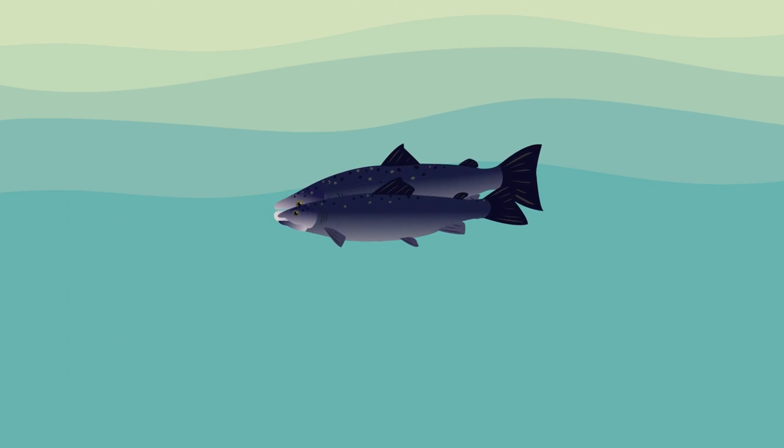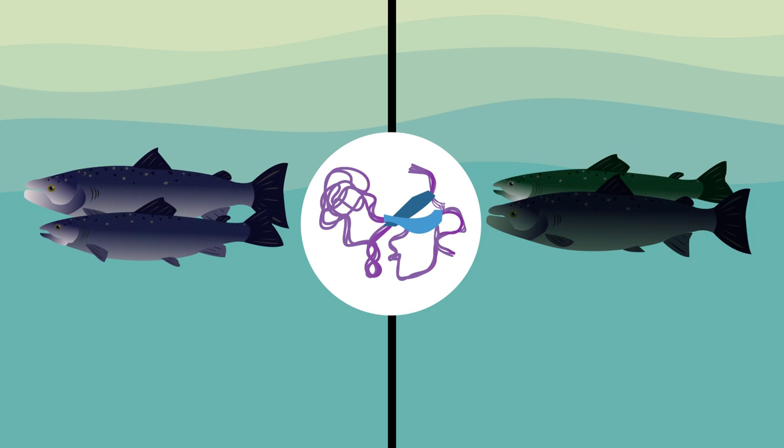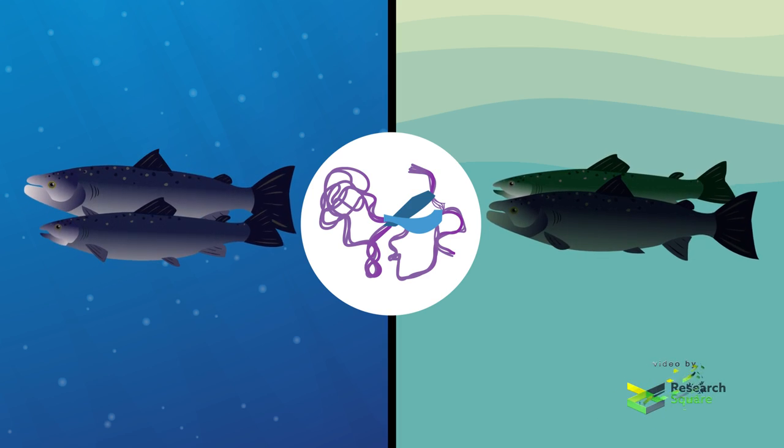Future experiments comparing these salmon with their landlocked cousins may reveal how these binding proteins act together to support smoltification. This knowledge might also help with conservation efforts to save endangered populations of this migratory fish.